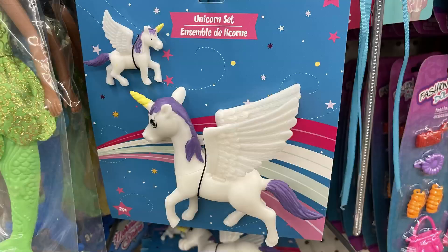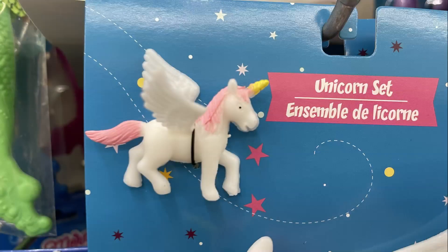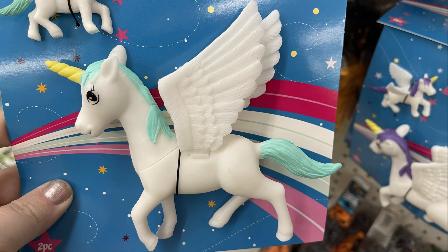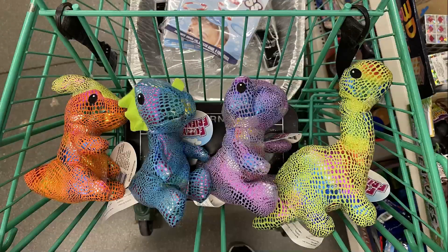They also had a new pack of unicorns in pink, purple, or baby blue — you get a miniature and a larger plastic unicorn. And they had stuffed dinosaurs in four different styles.